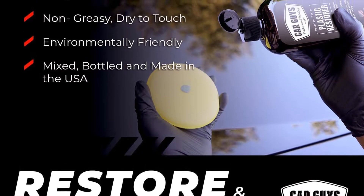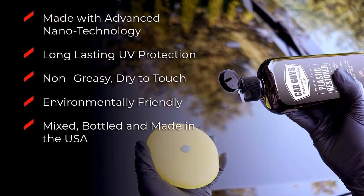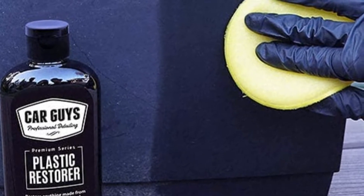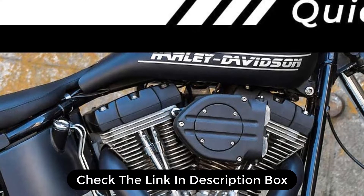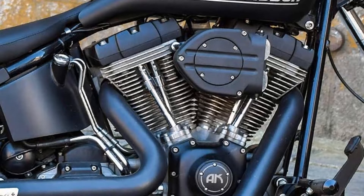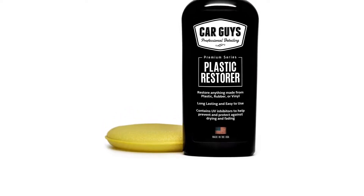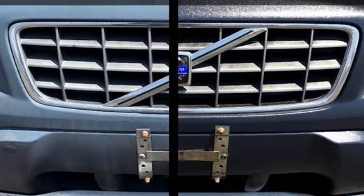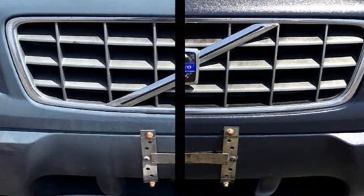You will not have to worry about applying it more often as compared to some other similar products. This product is one of the best to use overall. The product comes with good performance features such as surviving the rain. Since rain is one of the elements that can make trims fade, using the product helps provide a good seal on the pieces — no more streaks and fading. The same thing goes for having protection against UV rays. There is no doubt the trim will stay looking good for a while. The product also does not come with harmful chemicals, making it really good when it comes to applying to your car parts.